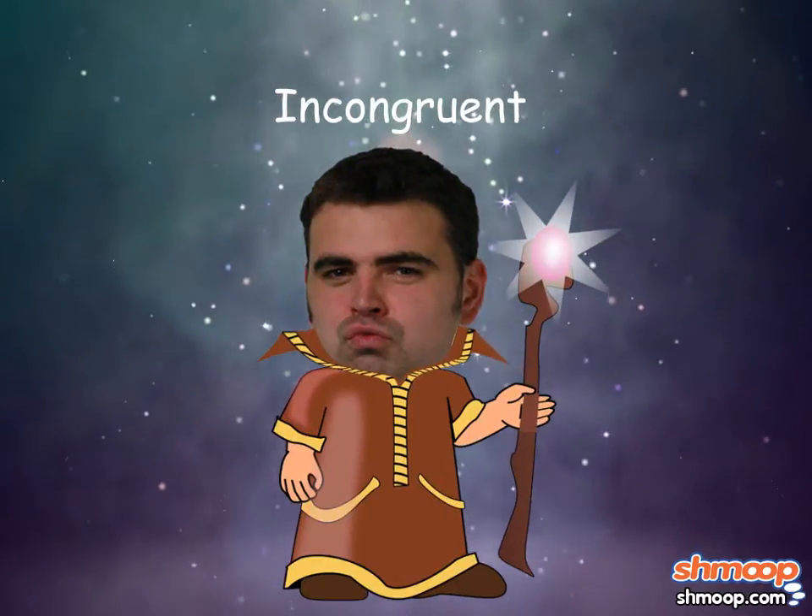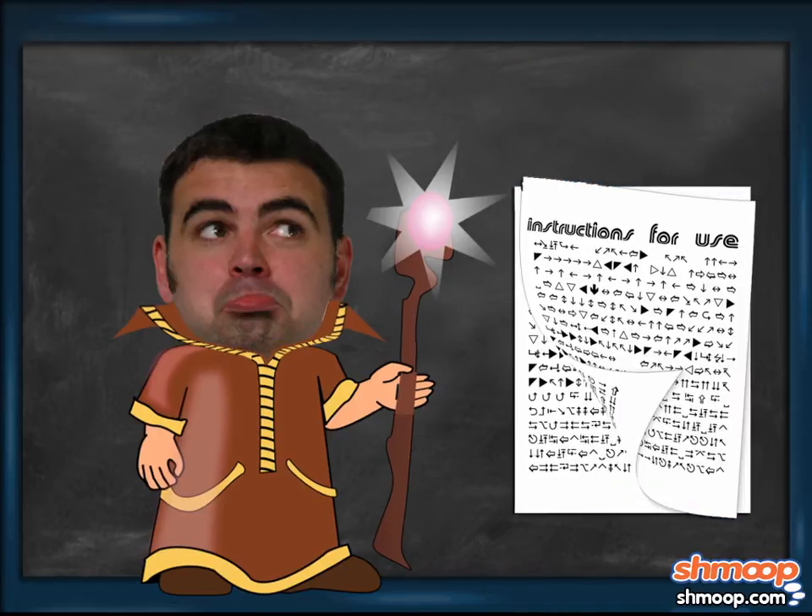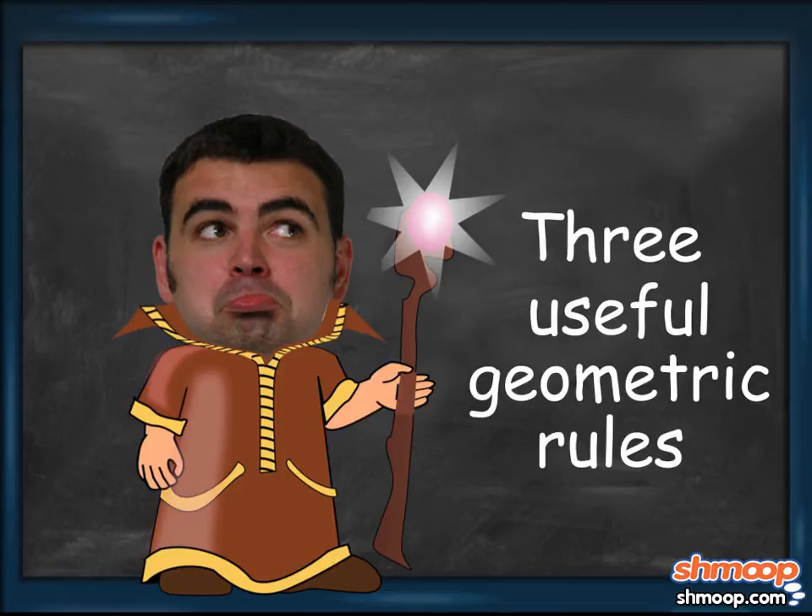Henry may have found the problem. The fastest way for Henry to determine congruency would be just to measure all the sides and angles. Unfortunately, Henry lost his measuring tools, and he only has a few measurements originally provided by the hourglass manufacturers to work with, as well as three very useful geometric rules.